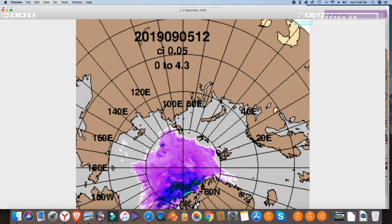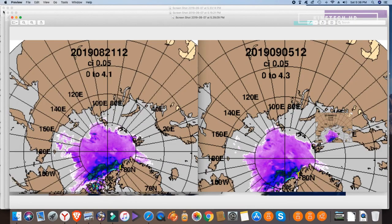It's very hard to compare, so what I've done is put the 21st of August on the left and the 5th of September on the right. There's been a lot of talk about refreeze, and quite frankly, I don't see it.